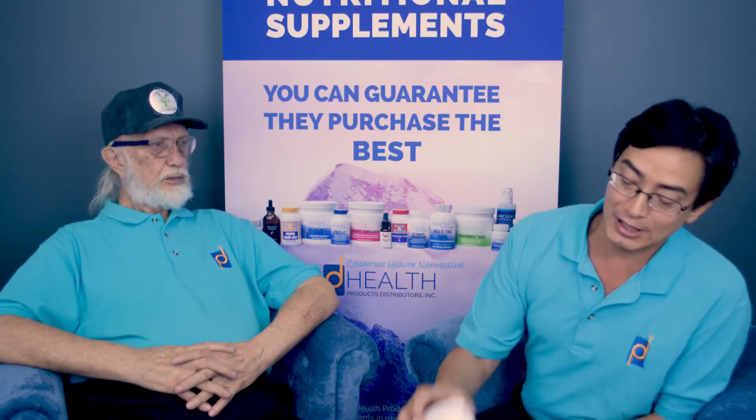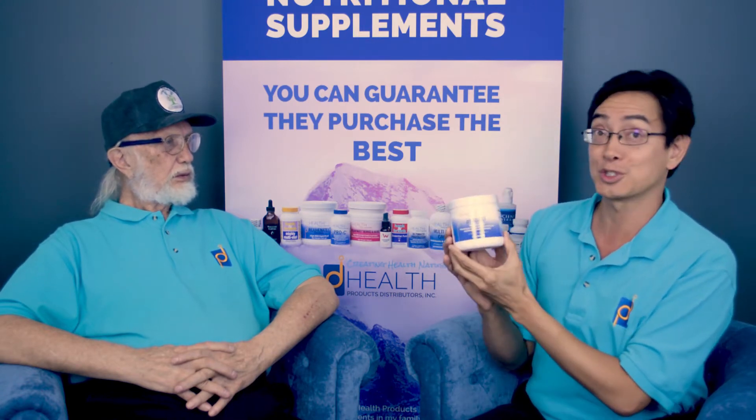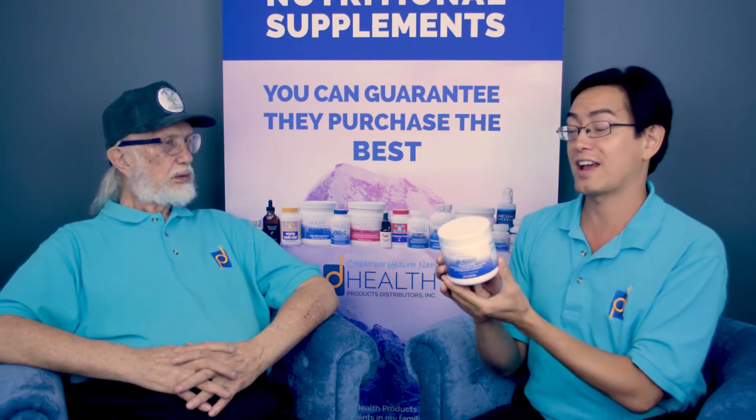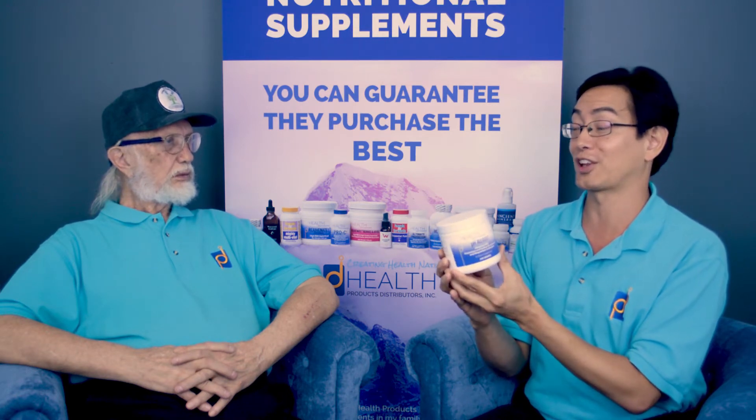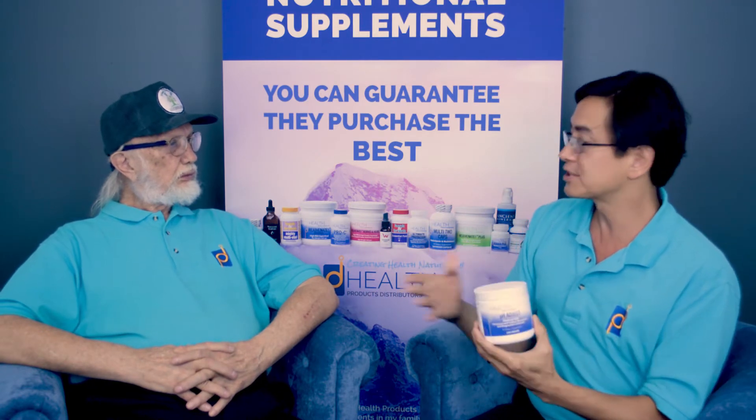This particular product looks like this — it's a fluffy white powder in a 250 gram container, and there's a huge number of servings in here, like 250 servings.